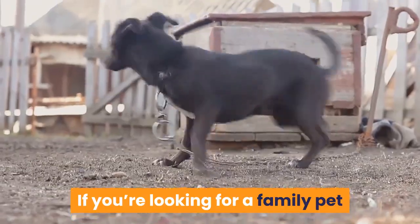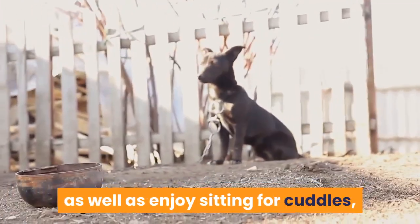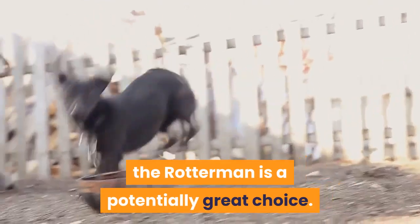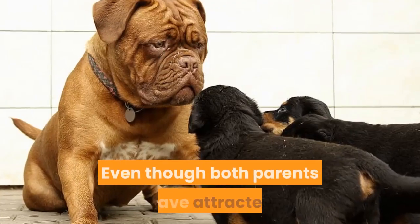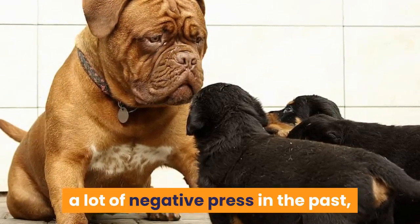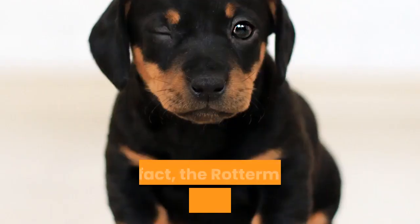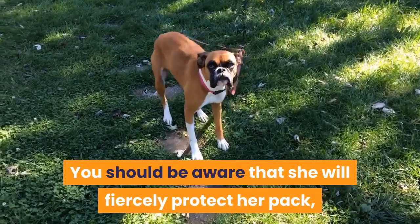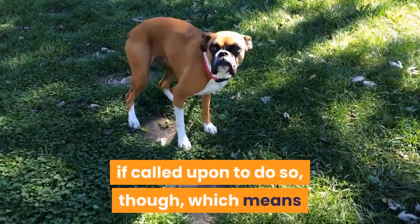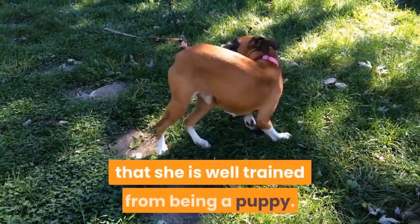If you're looking for a family pet that will protect your property and family, as well as enjoy sitting for cuddles, the Rotterman is a potentially great choice. Second, the Rotterman makes a great family pet. Even though both parents have attracted a lot of negative press in the past, they can and do make great family pets. The Rotterman tends to be gentle and loving with any children in her care. You should be aware that she will fiercely protect her pack if called upon, which means that you need to assert your dominance and ensure that she is well trained from being a puppy.